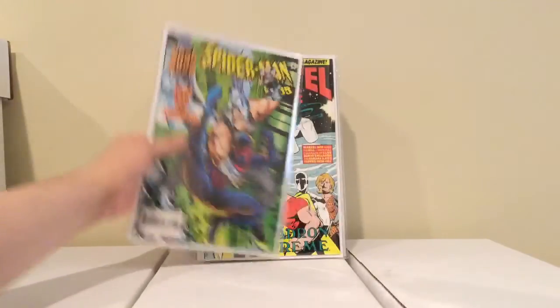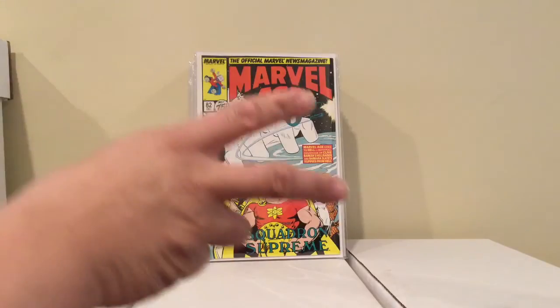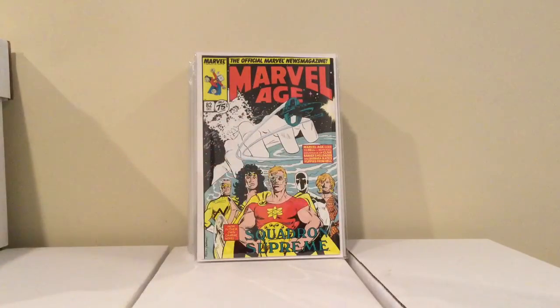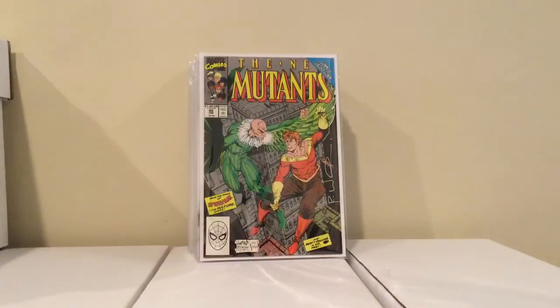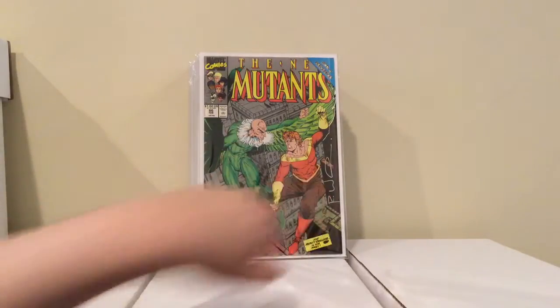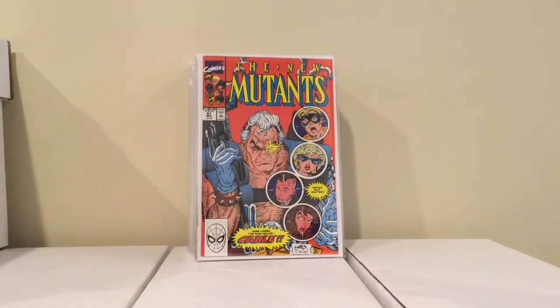And I got Marvel Age number 82 for a dollar. This is the first appearance of Cable and Strife. Now I've got that, the cameo — also signed by Rob Liefeld — and the first appearance, so I guess I'm done with Cable.